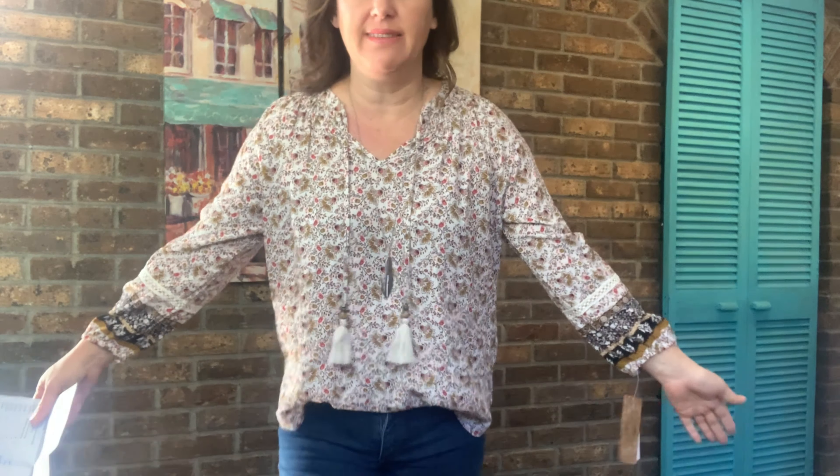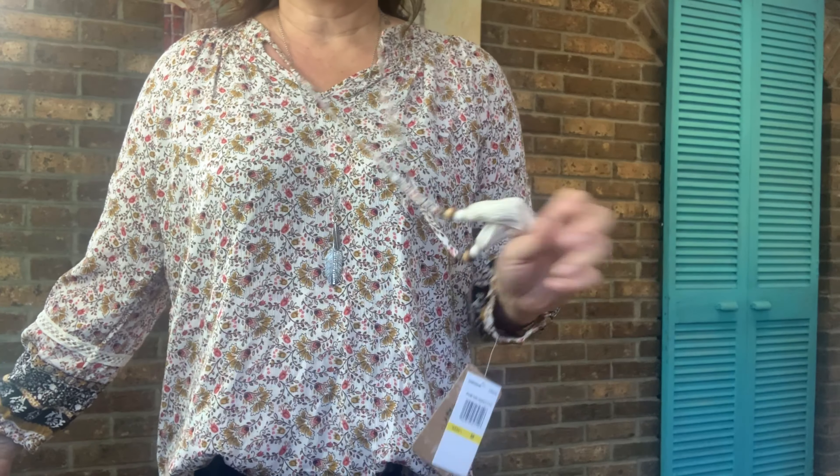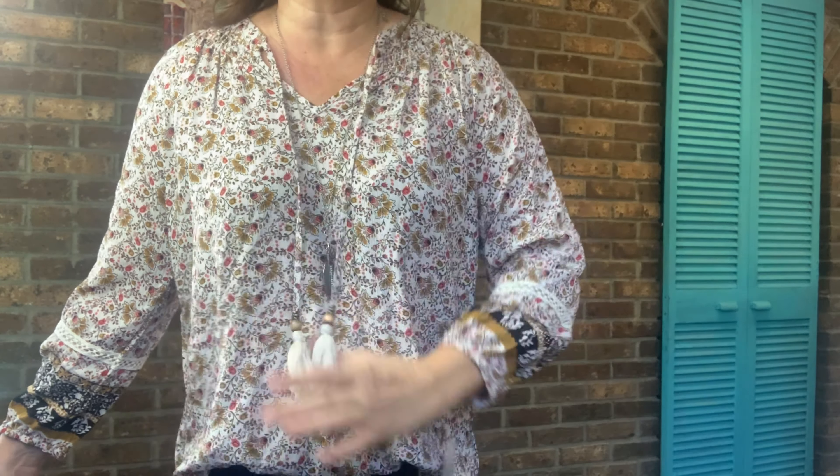This is the Mason & Belle Cathia Tassel Detail Top. I don't know what I think — I really need you guys to comment and help me out on this box. I like it, I don't know if I love it, but I think it's cute. It's good quality, it's comfortable, and I actually enjoy the little tassel detail.